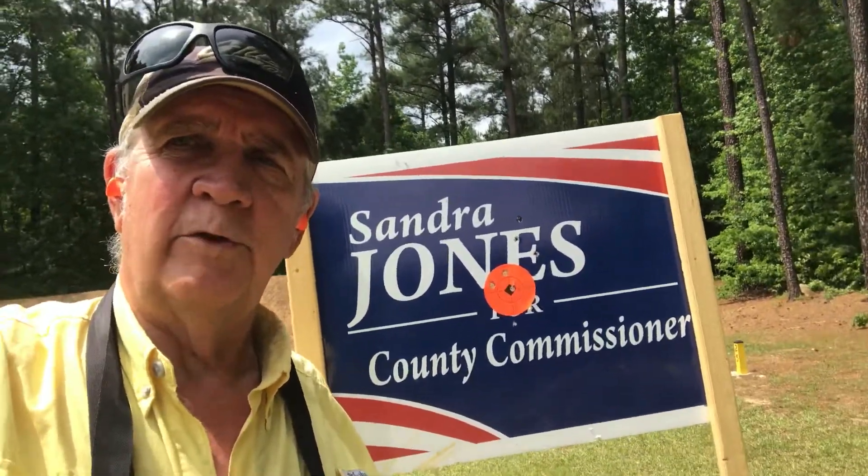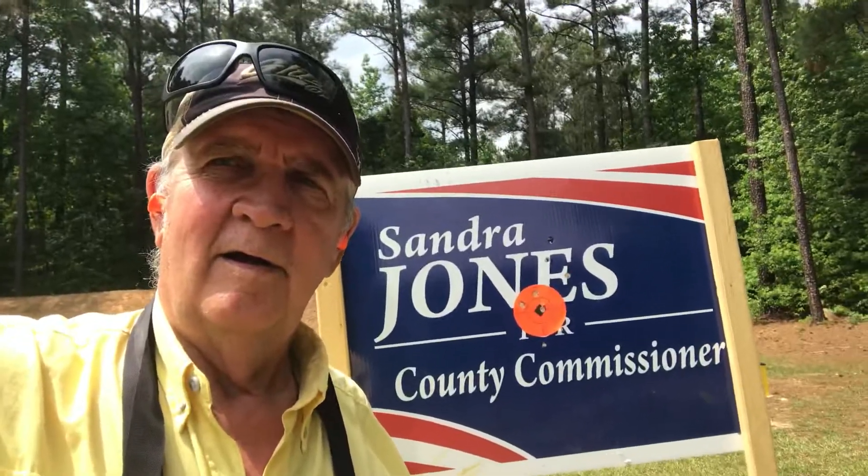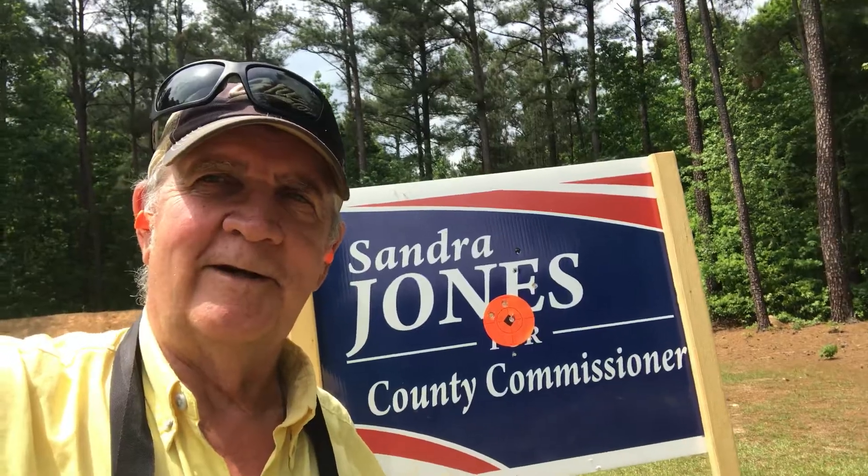You can shoot .38s in them. Chris DePeterson signing off.